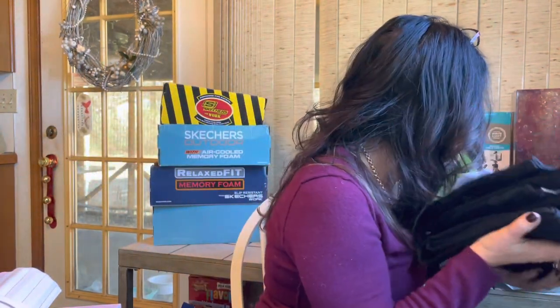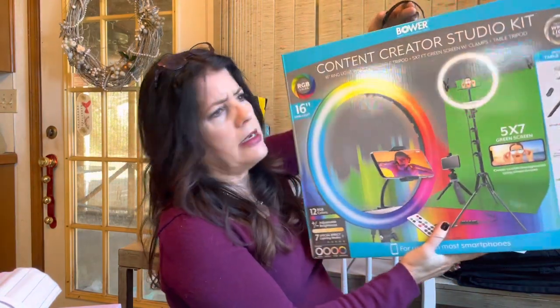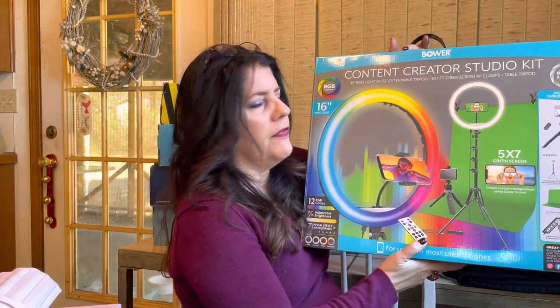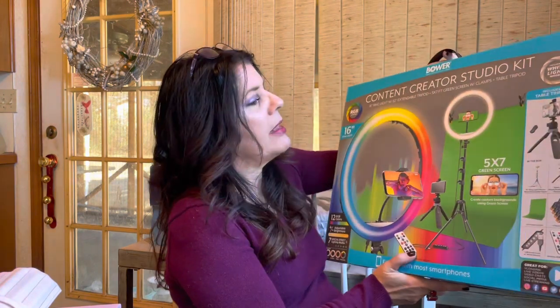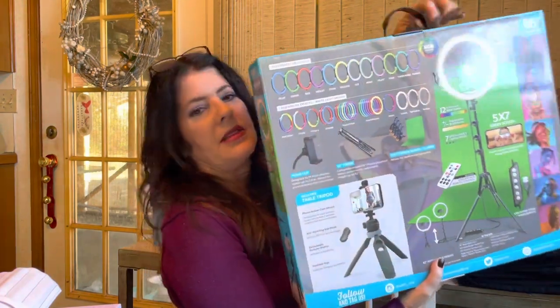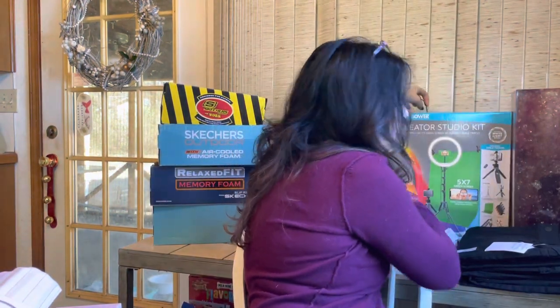Over at Walmart I found a content creator studio kit with a big ring light, normally $80, on Black Friday for $29. I'm always looking fuzzy, I don't have good lighting and I film on an iPhone - I'm a low budget type of gal. I thought you all might find it interesting. I went running around stores but couldn't really find anything - all the deals were better online.